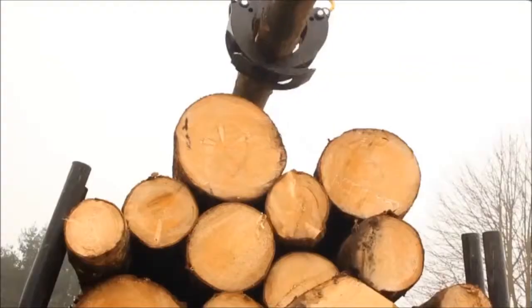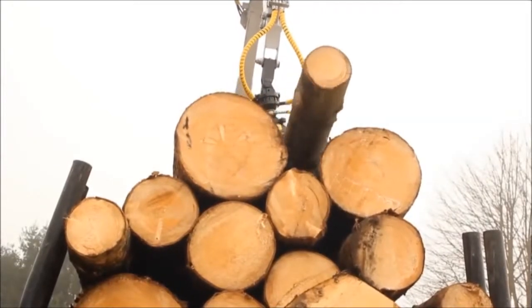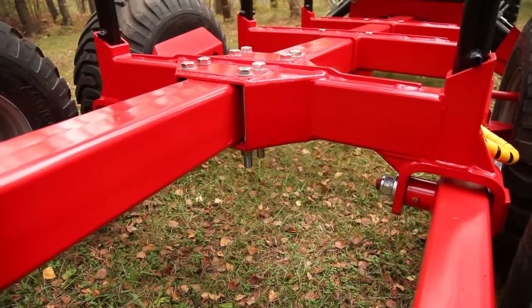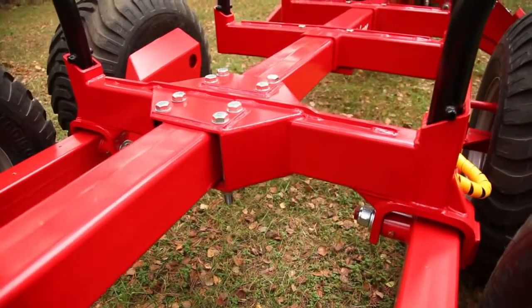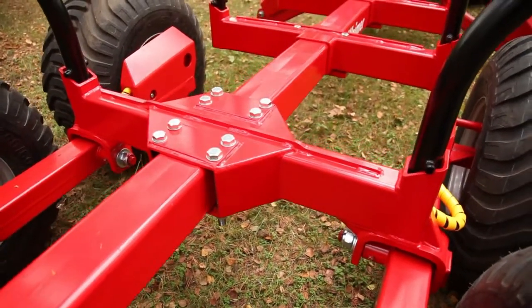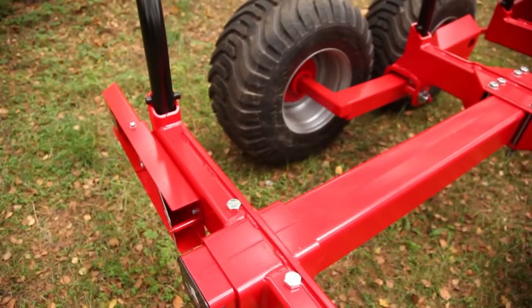Based on 60 years of Swedish engineering, Weimar forest cranes and carriages are designed for professional use. They combine the latest technology, hydraulic components and materials of the highest quality.